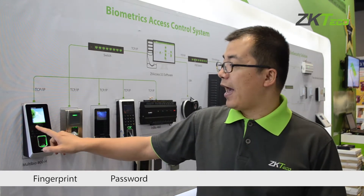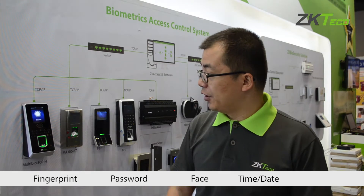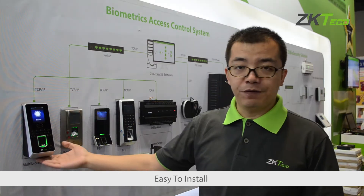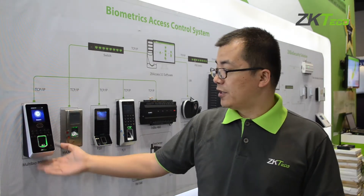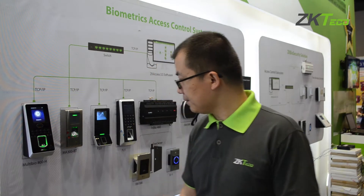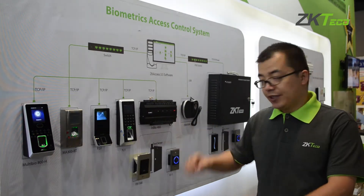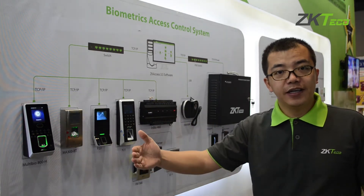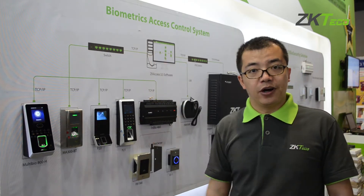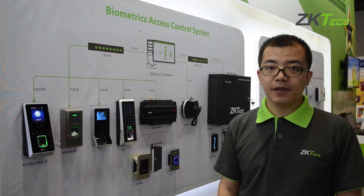On the standalone device, you can do enrollment using your fingerprint, password, and face. On the screen you can see the time and data, and you can use a USB to download records. Installation is easy — you just mount it on the front door and connect it with the door lock and exit button. For the controller-and-reader configuration: the reader is installed outside the door in an unsecure place, while the controller which controls the door lock is installed inside — on the ceiling or somewhere secure. This is a more secure solution for the client.